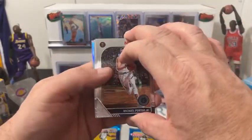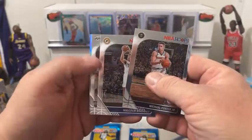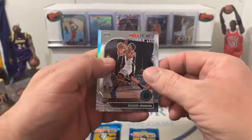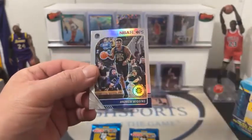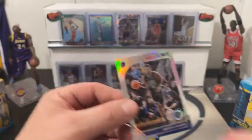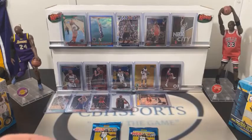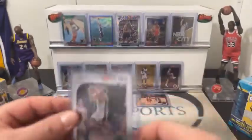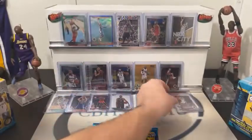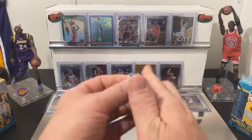Three packs left in blaster number one. Michael Porter Jr. — we got Silver in here. Malcolm Brogdon, followed by a Spurs — Keldon Johnson. There you go Spurs, that's who you're looking for. Behind that we got Golden State — Andrew Wiggins Silver Prism. And we do have a Keldon Johnson here for the Spurs — nice hit, that's the rookie, he's playing great. Two packs left in blaster number one, we got another blaster and our Mega to follow.